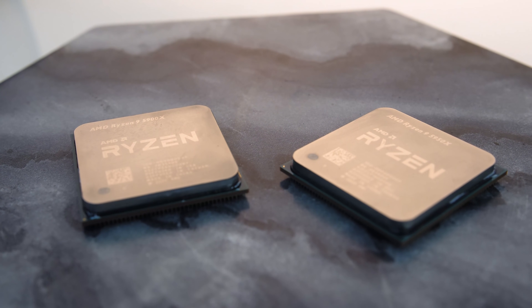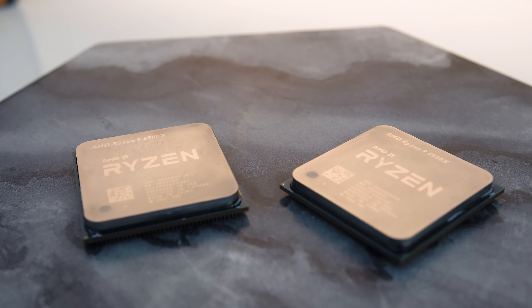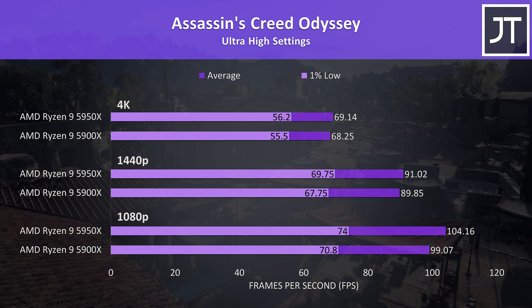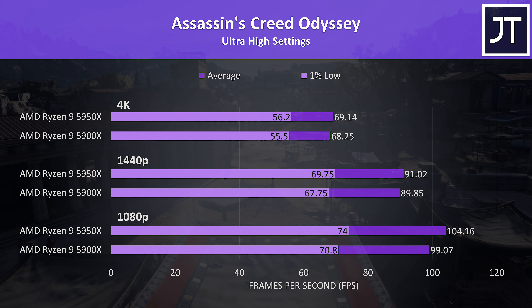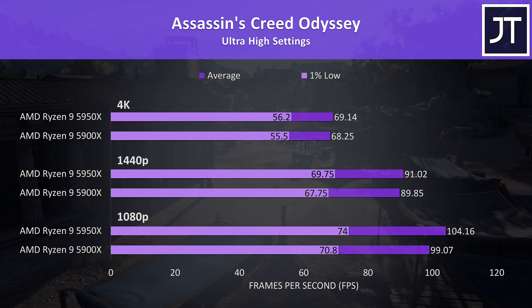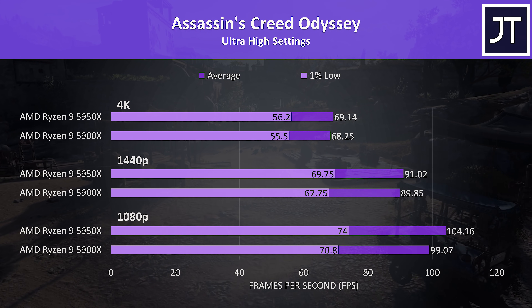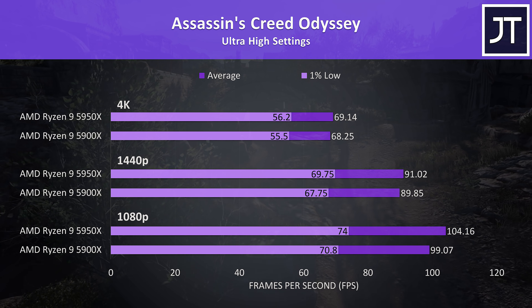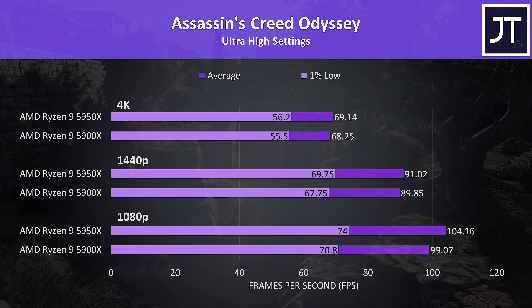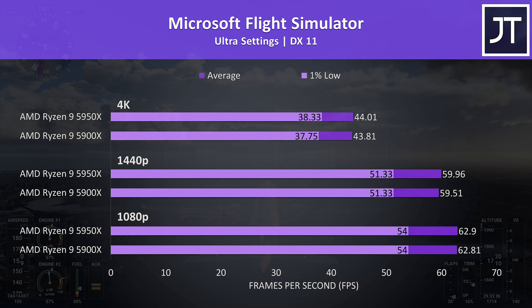Next let's get into the gaming results. I've tested games at 1080p, 1440p, and 4K resolutions. Assassin's Creed Odyssey was tested using the game's built-in benchmark tool, with 1080p results at the bottom, 1440p in the middle, and 4K up the top. The 5950X was ahead of the 5900X in all cases, though not by a large margin. At 1080p the 5950X was 5% faster in average frame rate, then only 1% faster at 1440p and 4K.